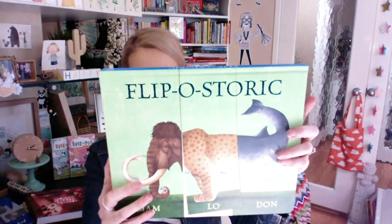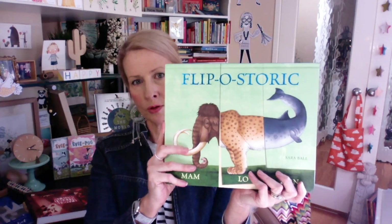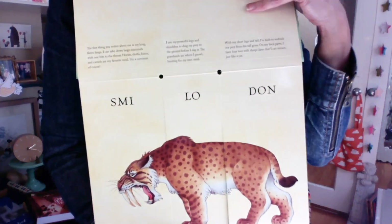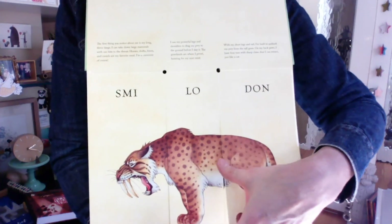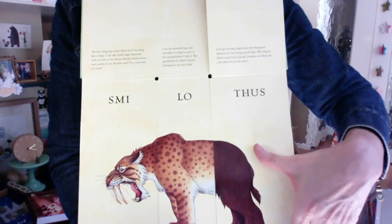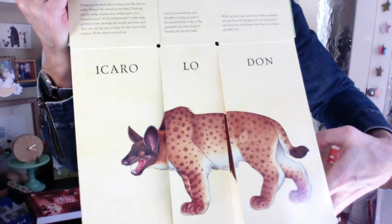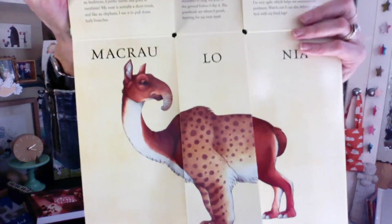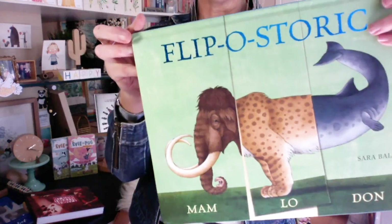Second to last book — this is Flip Astoric. This one is extraordinary, published by Abbeville Kids. The creator is Sarah Ball. It's one of those wonderful flip books that we used to love as children, and kids can basically create their own creations. I love how they've included text at the top so that children can come up with a creature with an actual specific name. How beautiful is this? I love, love, love, love this book. I believe there's a dinosaur one as well — this one features real and prehistoric animals to make a thousand different creatures — crazy creatures. Divine.